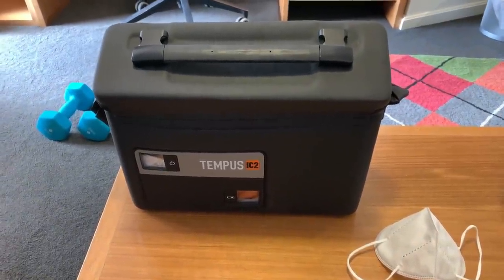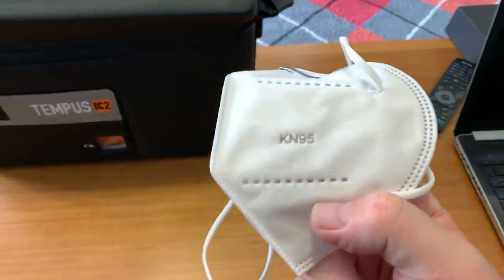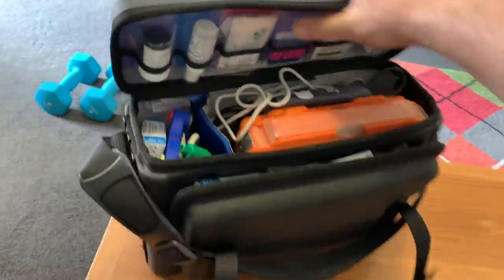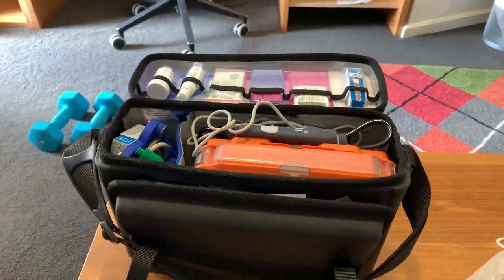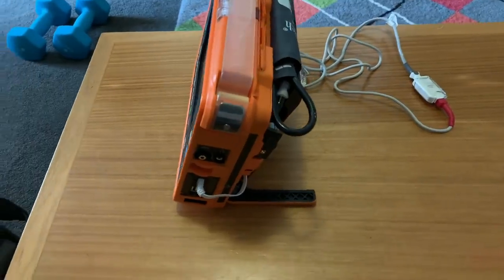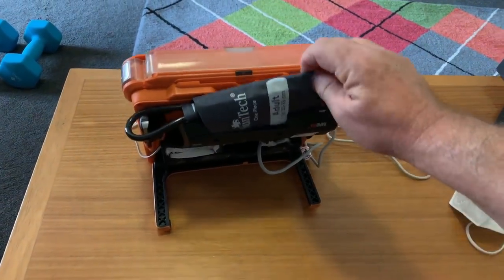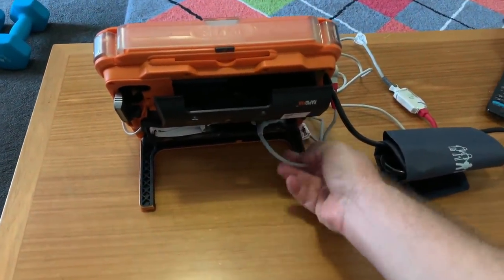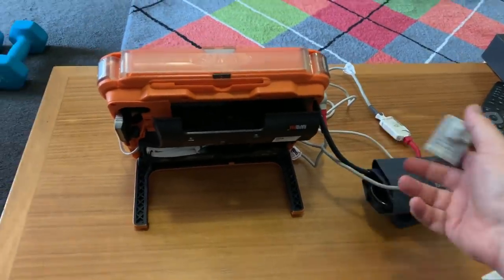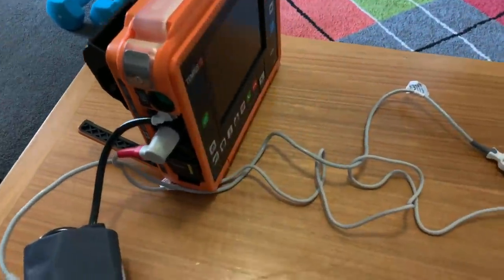This is our Tempus IC2 unit in its case, and this is the mask that I used for the experiment — a KN95. Here is the unit itself and it has legs that fold down that allow it to sit at a comfortable viewing position. On the back we have a blood pressure cuff and the pulse oximeter which goes on the finger and measures your oxygen saturation in the blood. There are also a number of ports, one of which is for the capnometer.